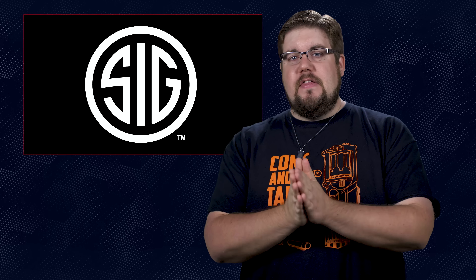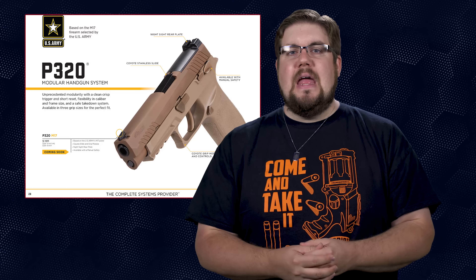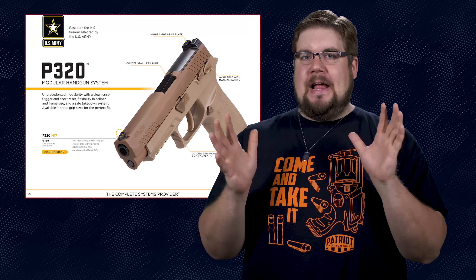Sig Sauer has announced they will be bringing the Army's Modular Handgun System gun to the commercial market. Sig won the MHS contract with the P320 M17 variant back in early 2017, and you will finally be able to buy one for yourself. So what makes the M17 different than other P320s? Well, honestly not much — it's a striker-fired 9mm that is coyote tan PVD coated. Is it against the rules right now to have a tactical pistol that's not tan?